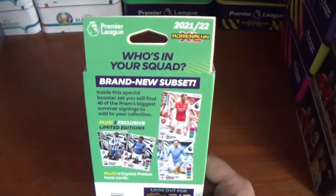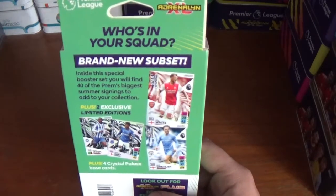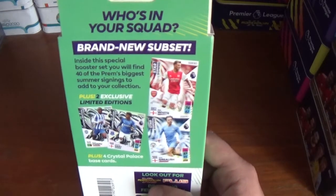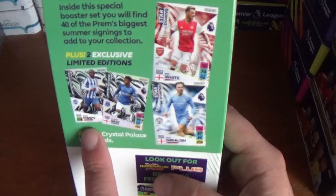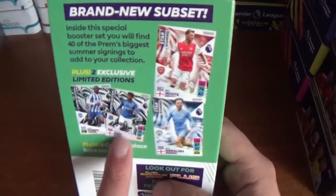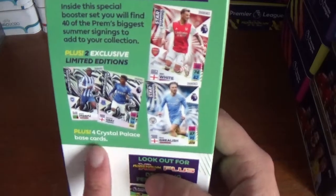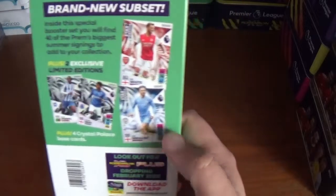On the back: 'Who's in your squad?' — brand new subset. Inside this special booster set you'll find 40 of the Premiership's biggest summer signings to add to your collection, plus 2 exclusive limited editions, which are Mwepu of Brighton and Demarai Gray of Everton. Plus 4 Crystal Palace base cards that weren't in the original collection.